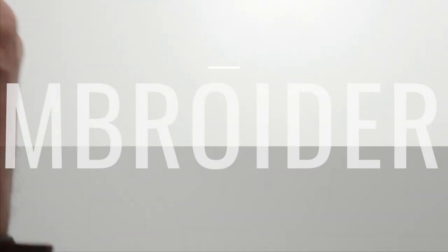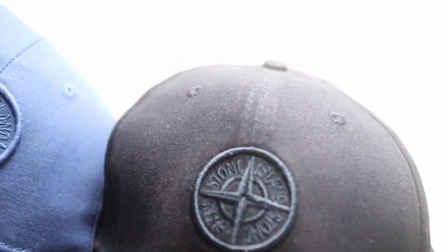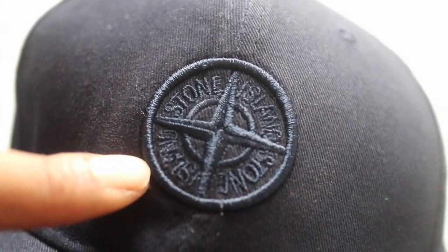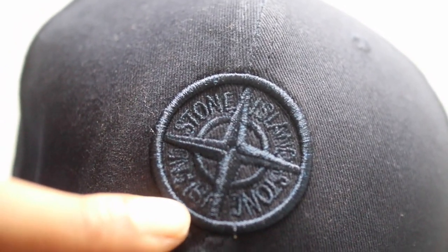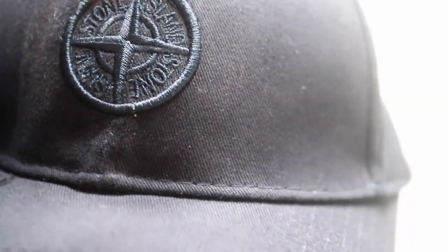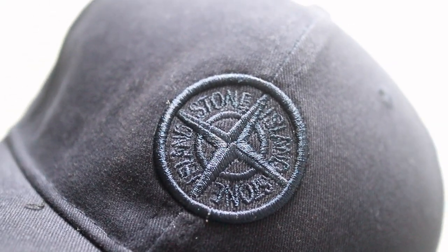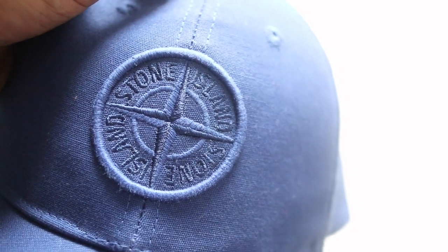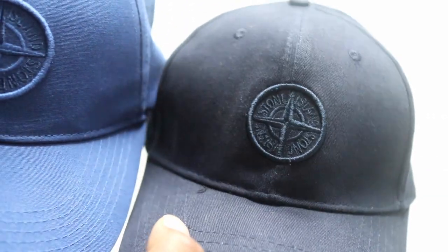If you look at the Stone Island badge itself, the original is a little bit bigger and the fake is a little bit smaller. The writing on the fake looks scrunched up and doesn't look good — even the word 'Island' is really difficult to read. When you look up close and personal you can see the stitching is really bad on the fake, whereas on the genuine it's a lot clearer, more detailed and defined. To be honest though, from a distance you may not really notice that.